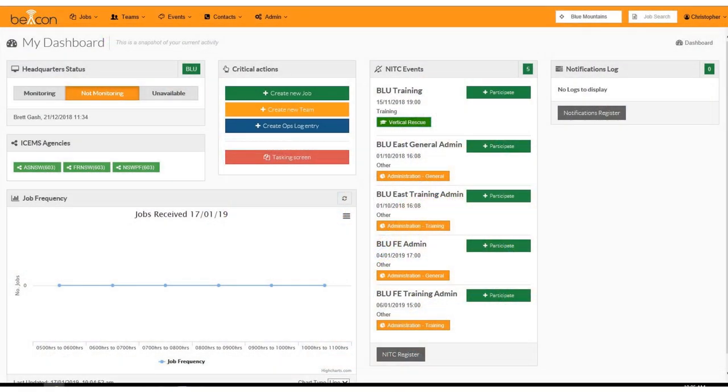Beacon is used to manage incidents by controlling teams, recording job details and providing information for regularly updated reports. Beacon has a very inviting and colourful interface. This is the opening screen. Teams can be allocated on a functional or geographic basis to sectors.